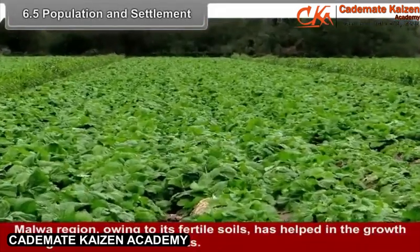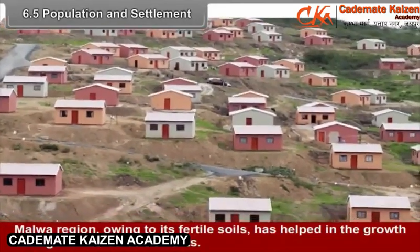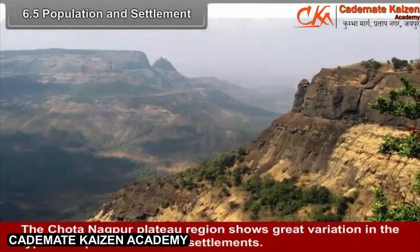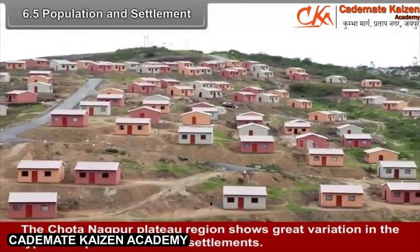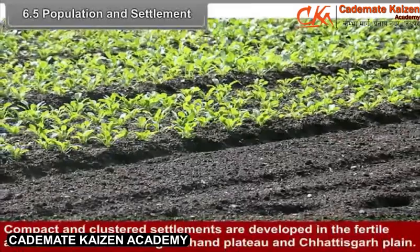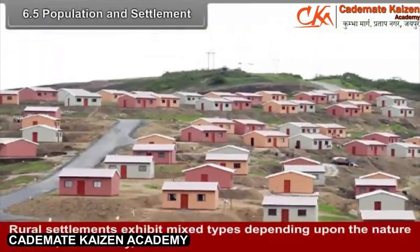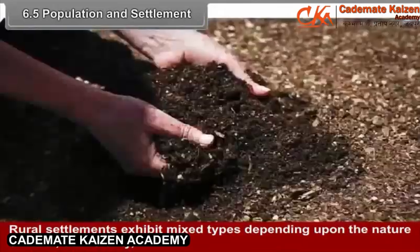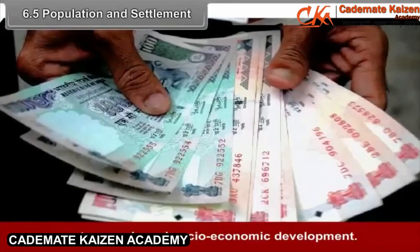In the ravine tract of Bundelkhand, large compact villages occupy favourable and protected sites. The Malwa region, owing to its fertile soils, has helped in the growth of large clustered settlements. The Chhota Nagpur Plateau region shows great variation in the types and patterns of rural settlements. Compact and clustered settlements are developed in the fertile and level areas of Baghel Khand Plateau and Chhattisgarh Plain. Rural settlements exhibit mixed types depending upon the nature of relief, soil fertility, water supply, and socio-economic development.